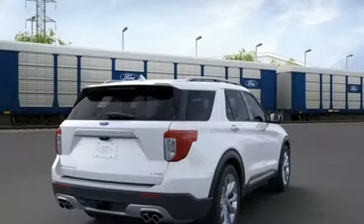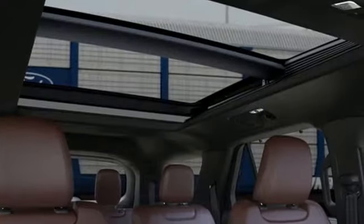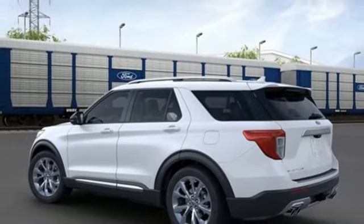Automatic transmission, heated and ventilated leather bucket seats, integrated navigation system with voice activation, automated parking sensors, dual zone climate control, Wi-Fi hotspot.